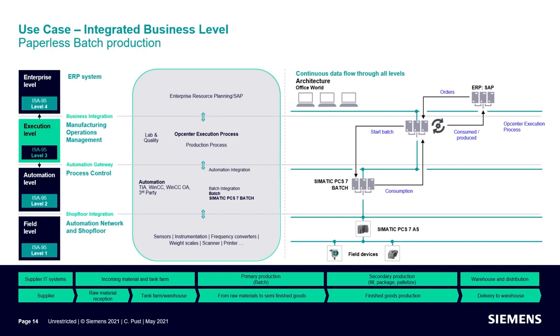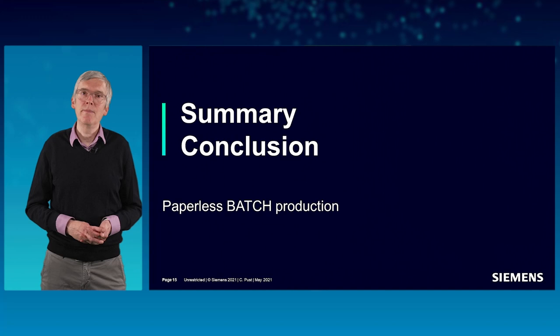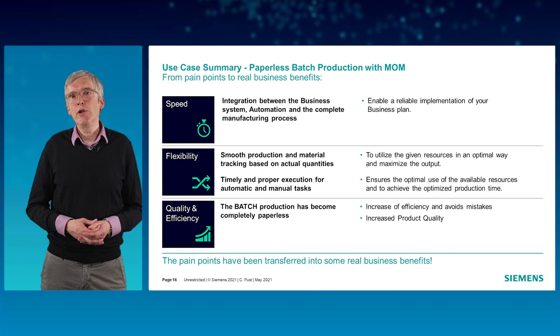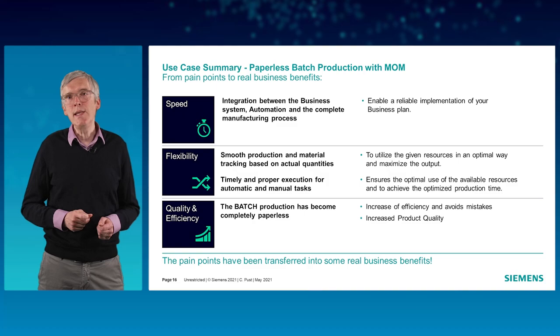This brings me to the final slides of my presentation. We have now seen in the use case which benefits a MOM solution provides to your operations management. With vertical integration to connect businesses with automation systems, we can enable a reliable implementation of your business plan. Smooth production and material tracking and the timely and proper execution of production tasks results in better utilization of resources and increased production efficiency.